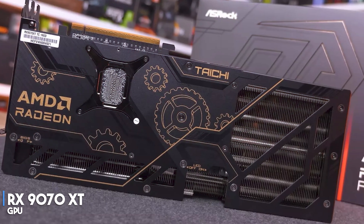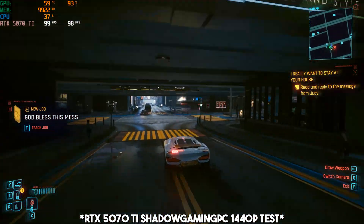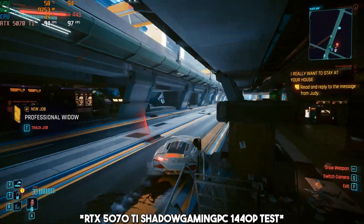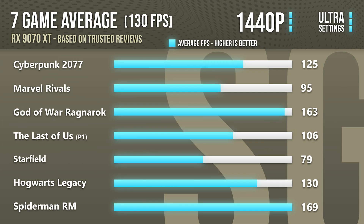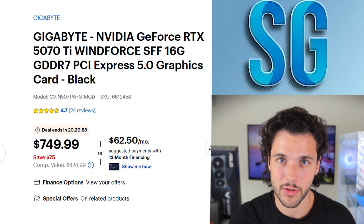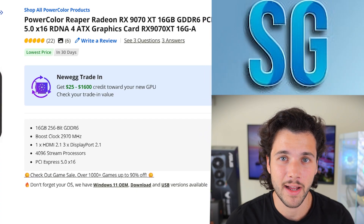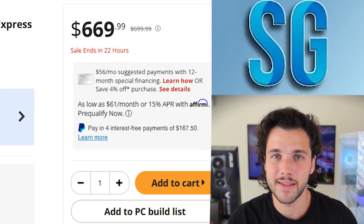If you want to max out 1440p or want the best value 4K graphics card, I recommend getting either the AMD RX 9070 XT or the Nvidia RTX 5070 Ti. Both GPUs will be amazing at 1440p in any game at any setting, even with ray tracing enabled, averaging well over 120+ fps. At 4K you will achieve over 70+ fps on average, which is really strong performance. Both of these GPUs also have 16GB of VRAM, so you'll have no issues even at 4K high-to-ultra settings.